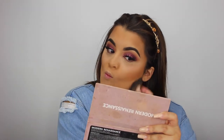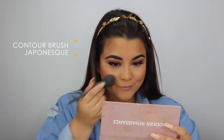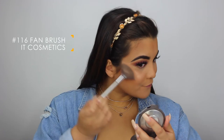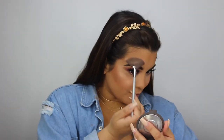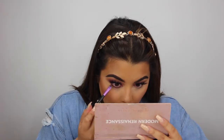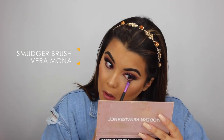Going back in with the Maybelline Fit Me powder, I'm using my sponge to clean everything up. For blush, I'm taking Milani's Luminoso. To highlight, I'm taking my BECCA x Jaclyn Hill Champagne Pop highlighter — I like to press this into the skin with a brush so it gives a nicer, more natural finish and doesn't look too powdery. Then taking Love Letter and Venetian Red, I'm smoking out my lower lash line.